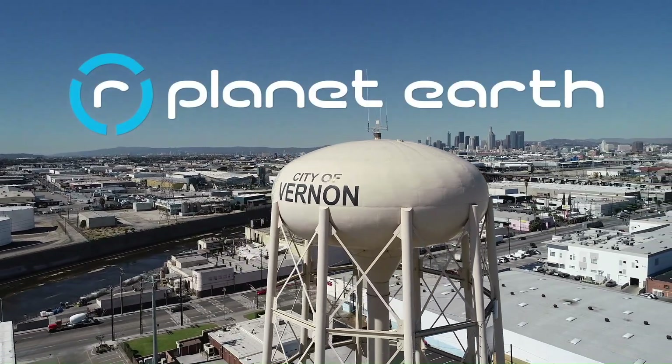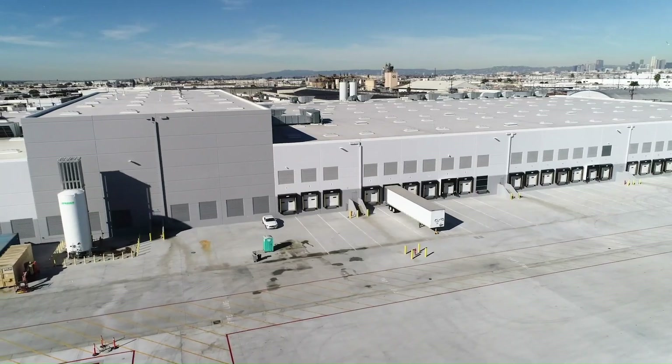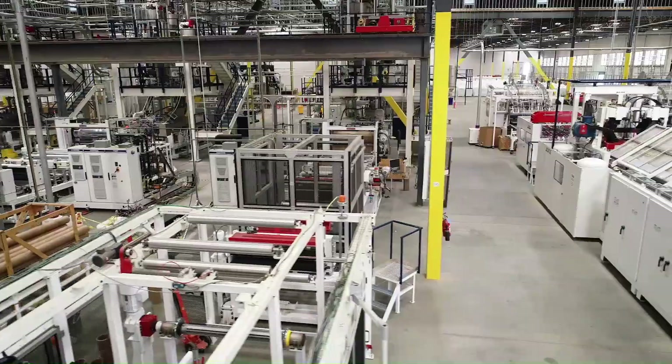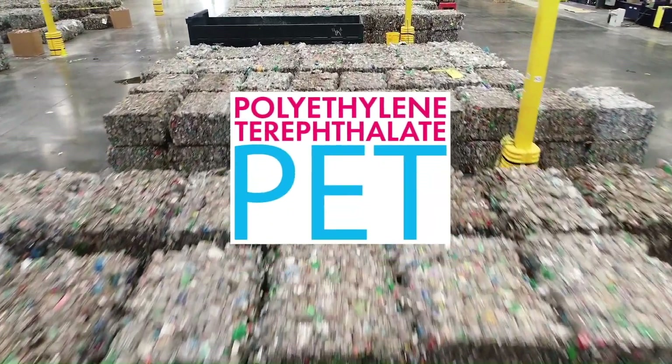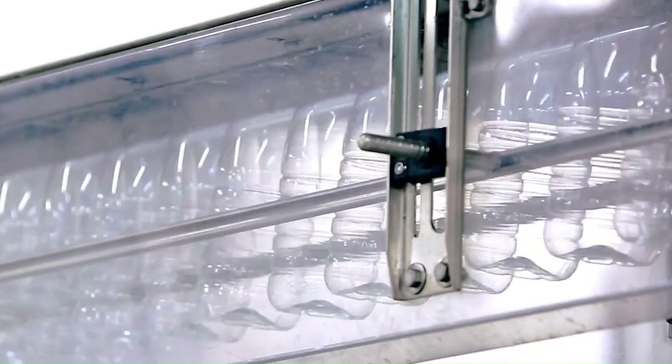That's where our Planet Earth comes in. Just outside of LA, our 300,000 square foot state-of-the-art plastic recycling and packaging manufacturing facility is like no other in the world. We reuse post-consumer polyethylene terephthalate, better known as PET, to produce the highest quality 100% recycled PET packaging with the lowest possible carbon footprint.